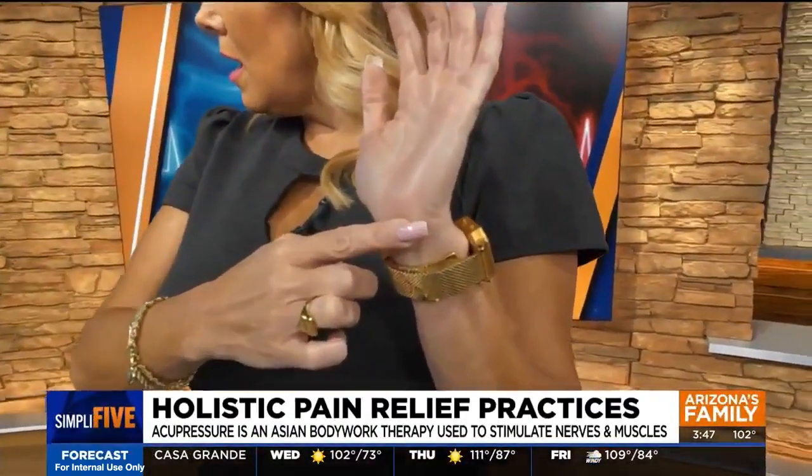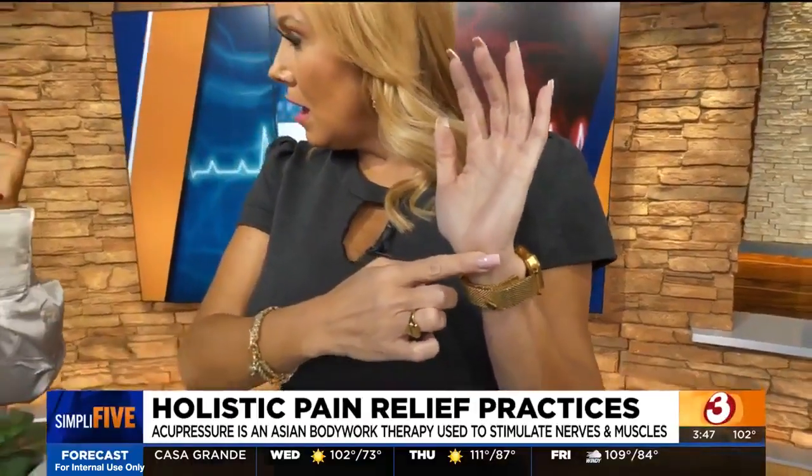Our next point is Heart 7, which is at the wrist crease along the pinky side — right there in that dip. It's sensitive. That's a good point for any anxiety associated with the heart, depression, insomnia, and palpitations. Sometimes when the points are tender, it means they might need a little bit of love.